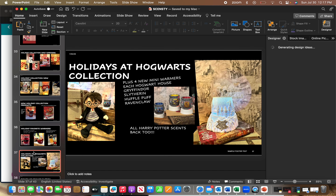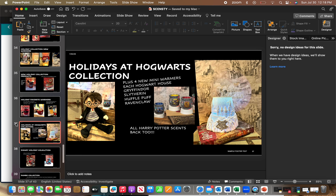We're having a Holiday at Hogwarts collection — Harry Potter for Christmas! There's a Harry Potter Scentsy Buddy that is so stinking cute. We're going to have four different mini warmers for each Hogwarts house: Gryffindor, Slytherin, Hufflepuff, and Ravenclaw. All the Harry Potter scents are back too. On the right is Hogwarts at Christmas — the whole Hogwarts castle in all white ceramic. That is definitely going to sell.